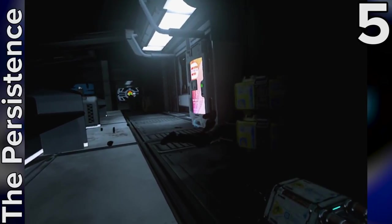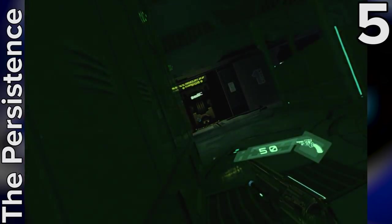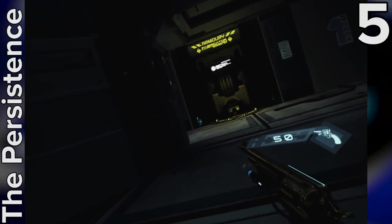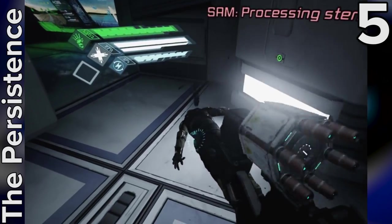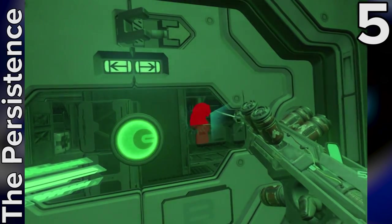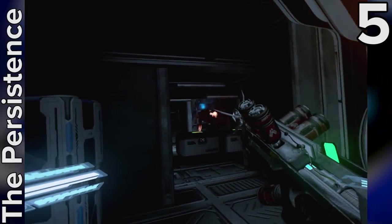Stealthy sci-fi scare-em-up The Persistence is an ideal purchase for any VR horror fan, and it's easily my favourite horror game of the year, VR or not. Not only do the interiors of the crippled starship look and sound amazing, with haunting lighting and nerve-rattling sound effects, but unlike many other PSVR titles, the procedurally generated levels and rogue-lite elements also mean there's tons of replayability. It's obvious a lot of care and attention to detail has gone into crafting the experience, because it looks and feels way more polished than a lot of other PSVR games on the market.